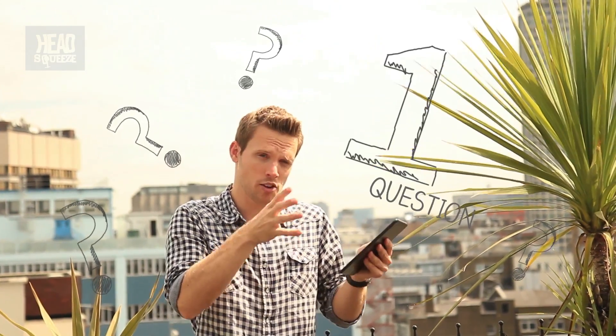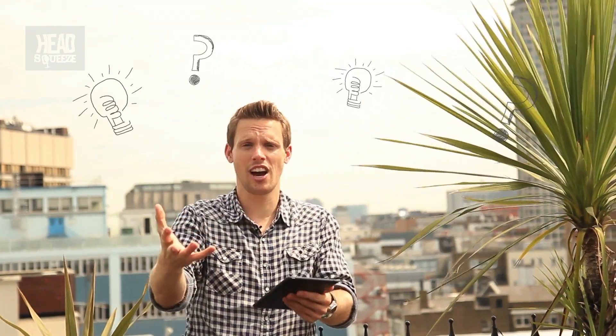Hey Head Squeezers, I hope you're well. We're going to try a slightly different approach to my Q&A videos — we're going to go for one question per video. Short, snappy, to the point. I'm also going to make more of them and put them out more often. Let us know what you think; put your comments down below. We will read them all and whatever you guys suggest we will try to build into these videos as well.